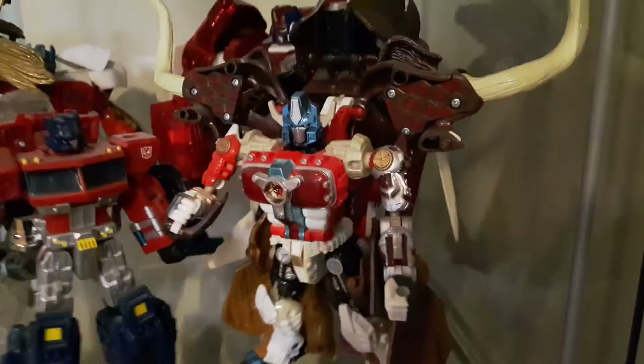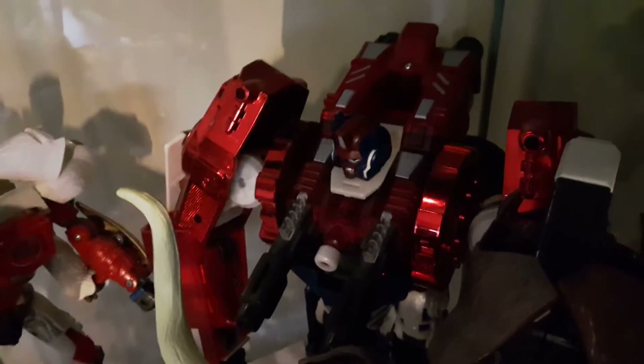Big Daddy — one of the more recent ones, definitely one I bought because it was what it was. Primal Prime. Red shiny chrome.